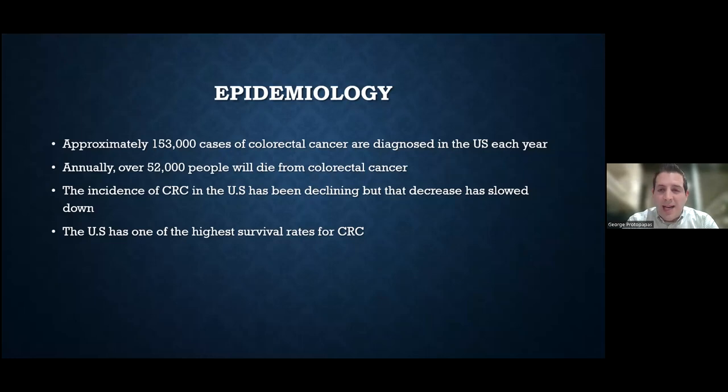That decrease has slowed down. It doesn't mean we're working in a sharp downward trajectory — there's a slow trend down, but it seems like that trend may be leveling off. We'll talk about why that may be slowing down and which patient population we're seeing more colon cancer in.